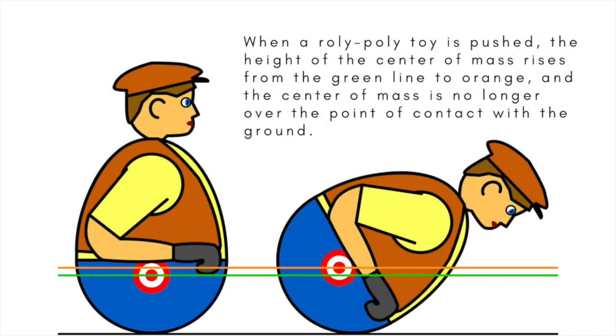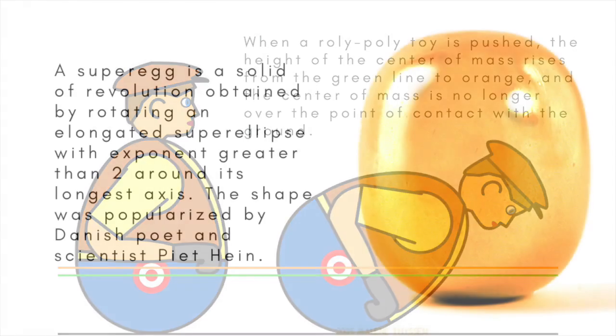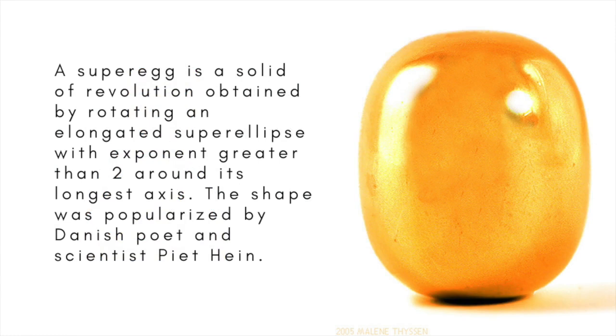It's easy to make a curved object that, if put down on a flat surface, always comes to rest in the same position, simply weighted at one end. The Super Egg, which we talk about in another video, is special and entertaining because it does the trick without any kind of built-in bias.